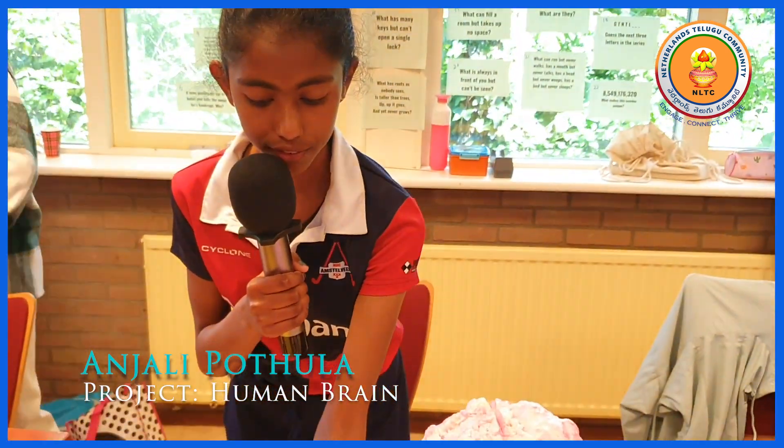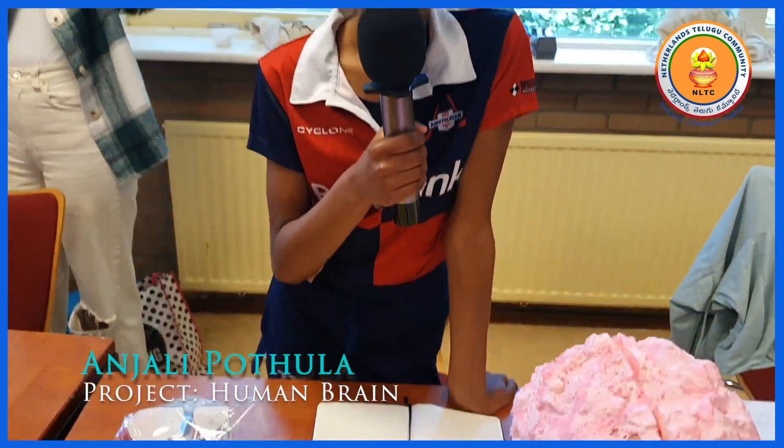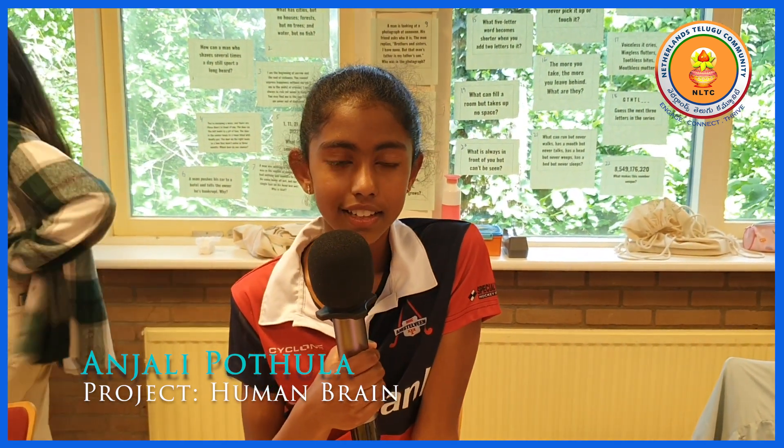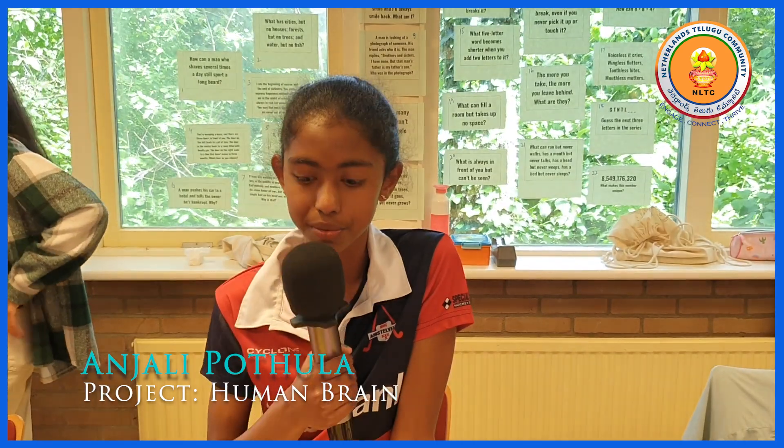Here are some facts: the brain weighs 2% of your body but still it uses 25% of the energy. And if you have a bigger brain than someone else, that doesn't mean you're smarter.